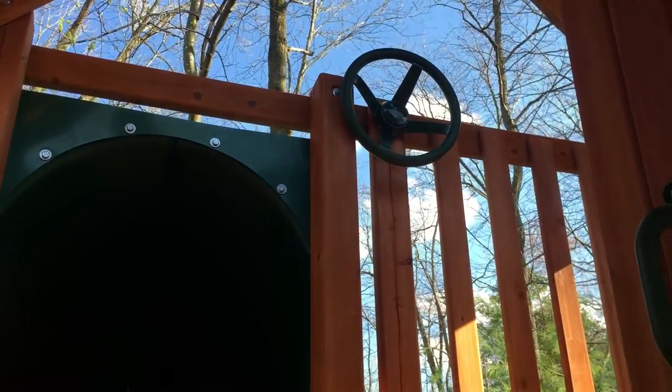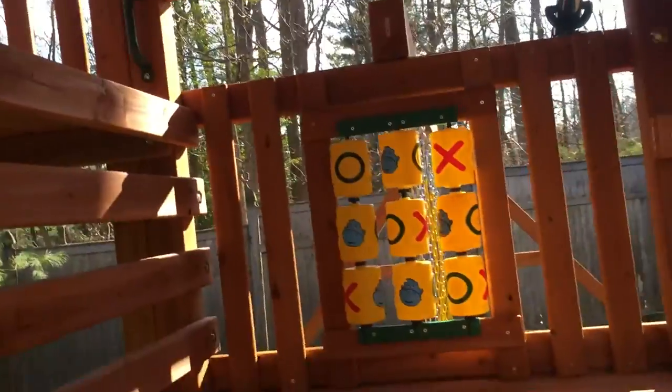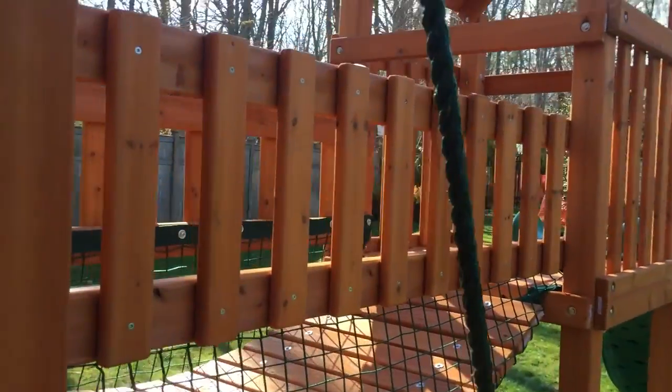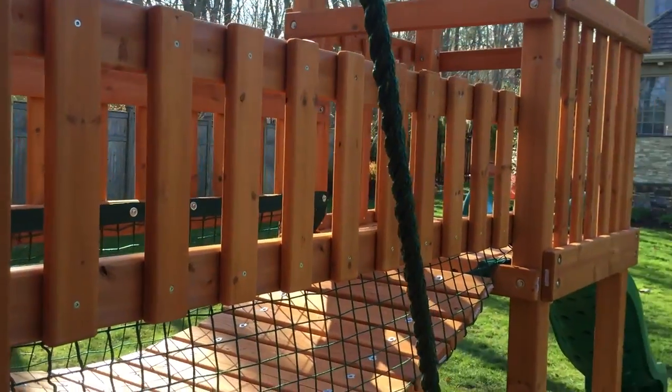There's a steering wheel, tic-tac-toe, and a chatter bridge leading into the next fort.